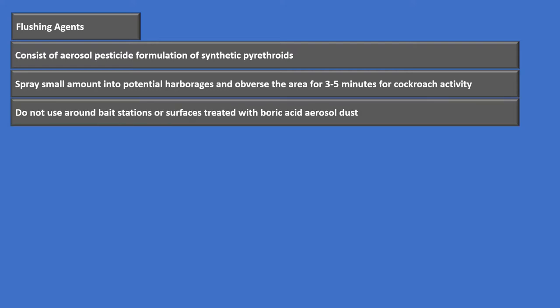We don't want to use flushing agents around any bait stations or anything set up to trap cockroaches, or if we've got anything treated with boric acid to try to kill them. We don't want to put any of these pyrethroids next to it because it has a repellent factor — you'd end up making that bait station or boric acid useless. So instead, if we've got an area where we think they might be living, we spray some in there and see if they come out. It's for directly looking, not something where you set it and wait.